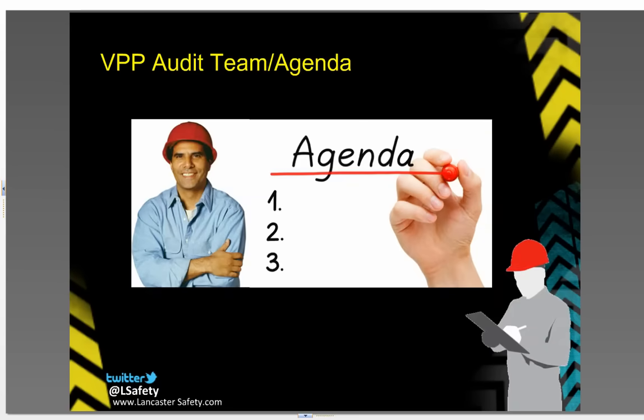The audit team is usually an OSHA official along with several SGEs. They conduct a systematic analysis of your company and how it conducts its health and safety program. Together with you, they will walk through your facility and go over your written programs. You get a chance to present and even showcase your safety program to them.